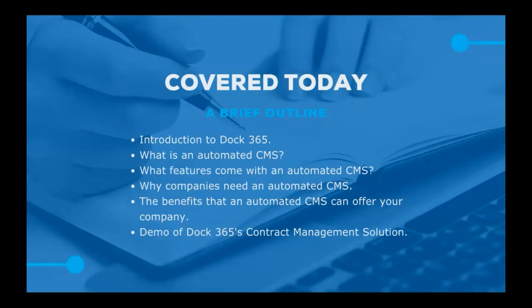Before we get started, I want to take a quick look at our agenda for today. First, we're going to briefly go over who we are and what we do. Then we'll define what an automated contract management system is, look at what features you should expect, go into reasons why your company may need an automated CMS, look at specific benefits, and finally wrap things up with a look at DOC365's contract management solution in action.